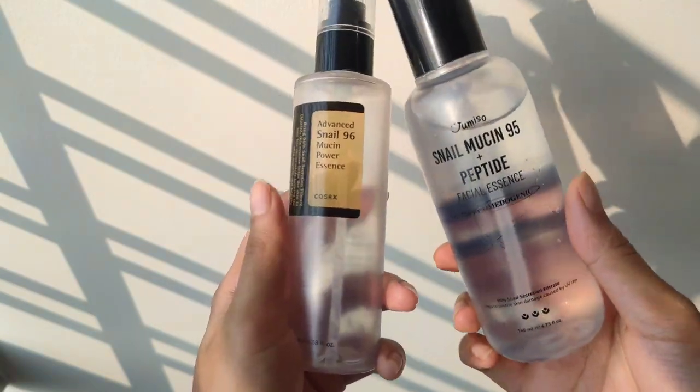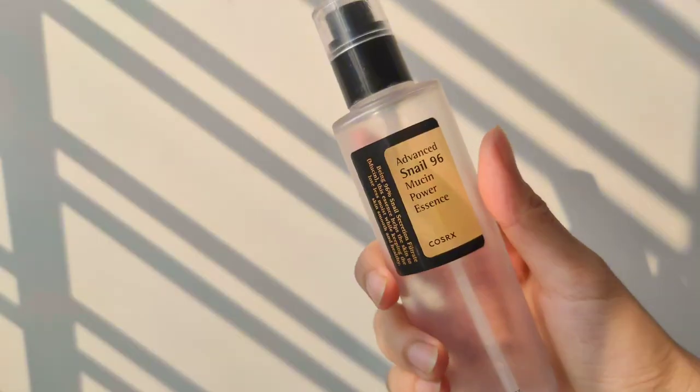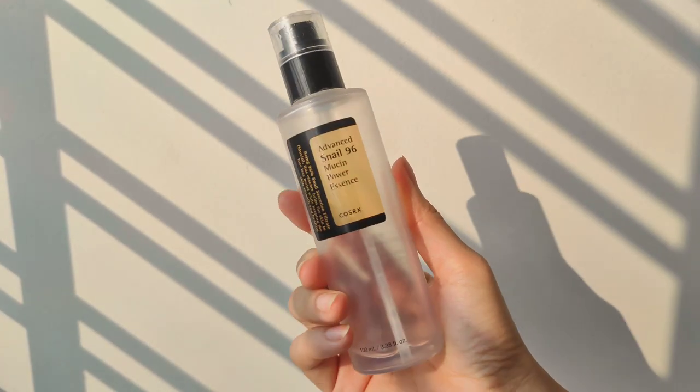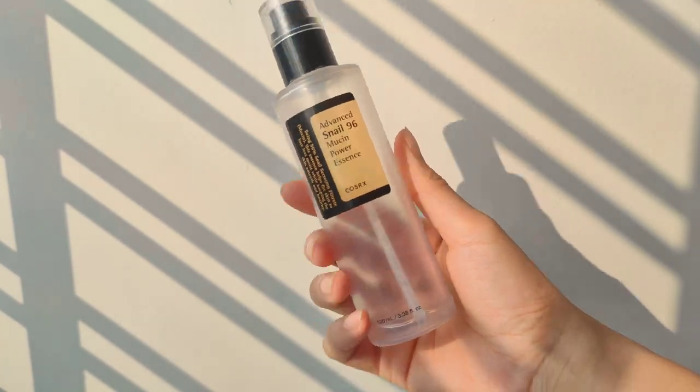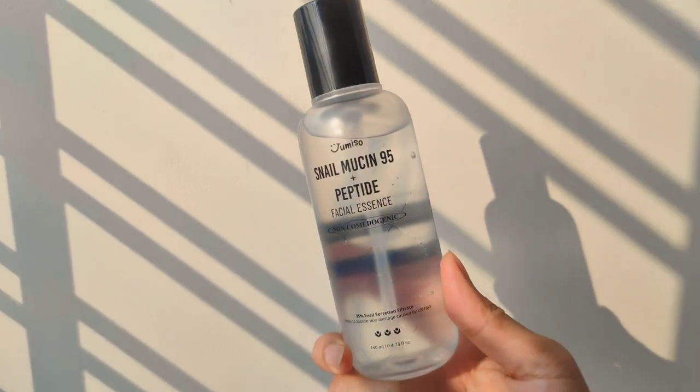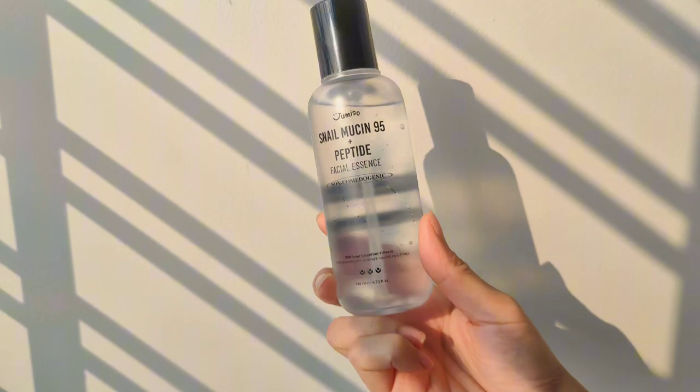The comparison between Cosarex Nailmucin and Jumisu Nailmucin. I really like this product. I have finished one bottle almost, just have a few drops left which will help me to do the review. Here's the Jumisu Nailmucin 95 plus peptides.